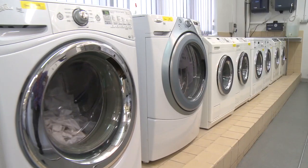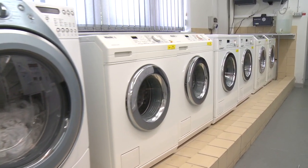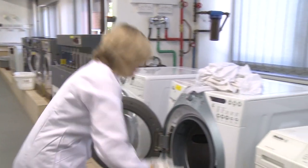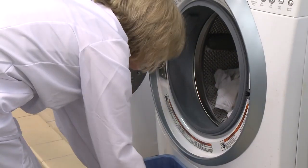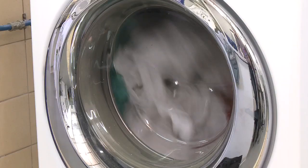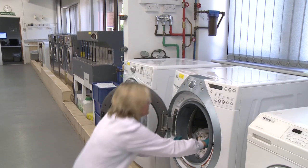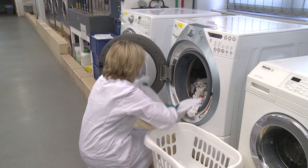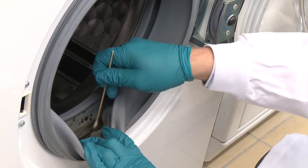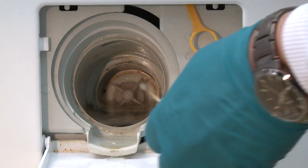Here we investigated contamination in front loading washing machines in the US over a six week period. All machines were treated initially to give a clean starting point. Each week, five cycles were conducted over two days to simulate typical weekend usage. This was repeated until 30 cycles had been completed. Each run included a 2.5 kg heavily soiled consumer ballast load, and several new white fabrics were included within each wash cycle to measure the effect on greying. Every five cycles, the detergent drawer, drum seal and sump were sampled for microbiology.